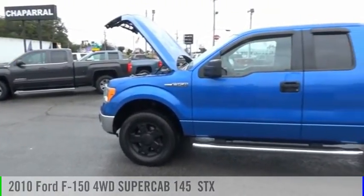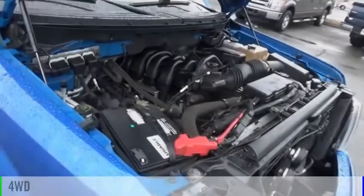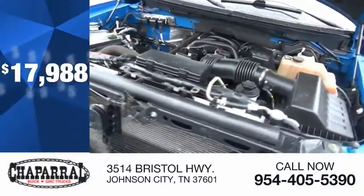Stop by and take a look at the 2010 F-150. This vehicle is powered by a four-wheel drive, eight-cylinder, 4.6-liter engine, and is priced below $20,000.